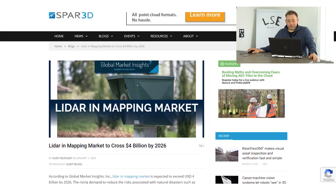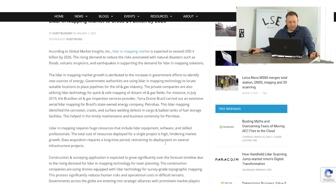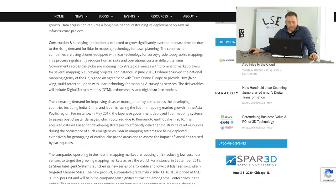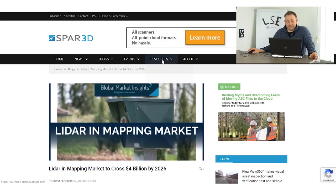Another important piece of news: it was announced that the LiDAR market will reach around 4 billion US dollars by 2026. This is significant growth — approximately 25% growth each year until 2026.